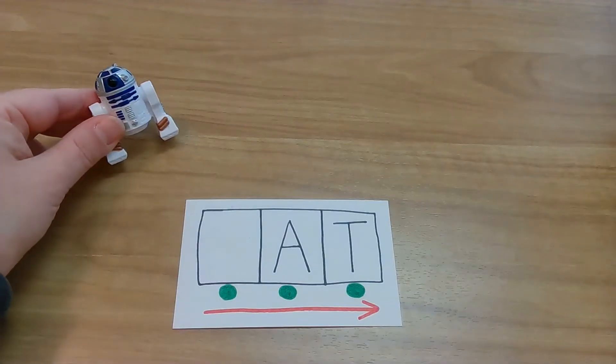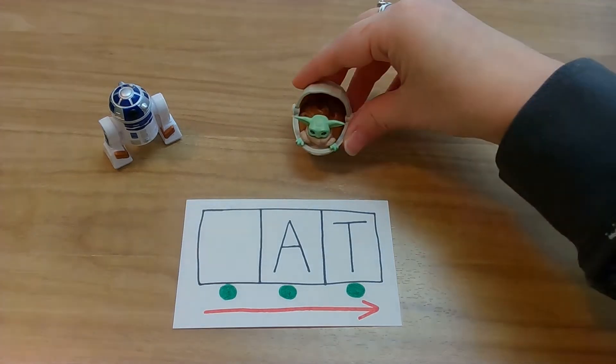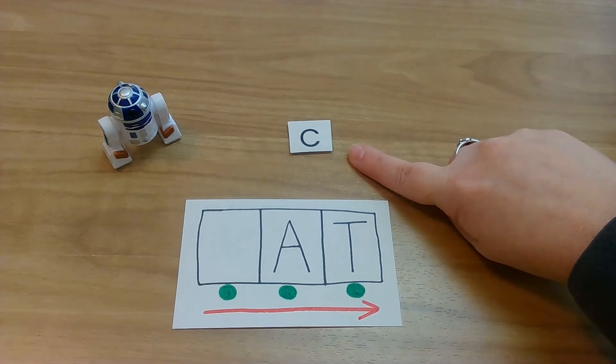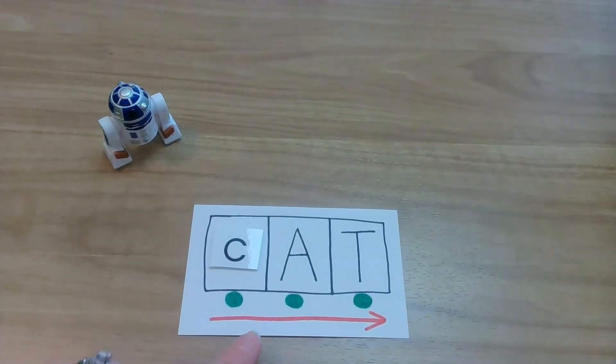Oh my goodness friends, look, it's R2-D2! He's here to help us with our first group of words. Let's find out what our first letter is. Wait a minute. What? What is Grogu doing here? Or, as Mrs. Huey likes to call him, Baby Yoda. He dropped off our first letter. What letter? Yes, you're right. It's C, and C says K.